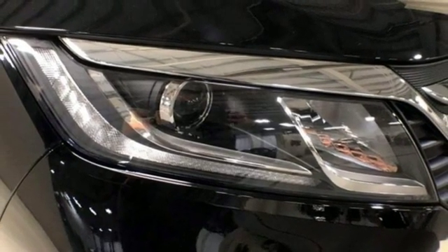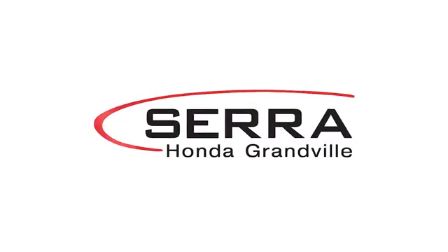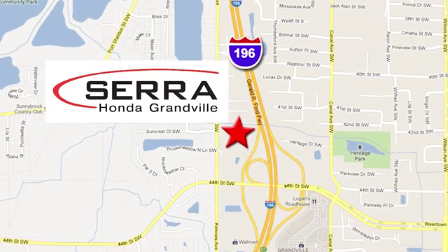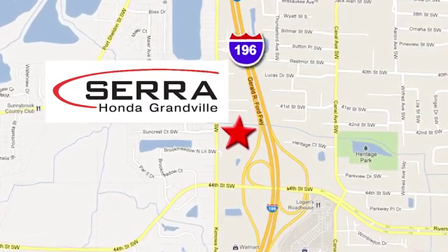Experience it for yourself today. For the best dealership experience of your life, come to Sara Honda Granville. We're easy to find — just one mile west of the Rivertown Crossings Mall in Granville.